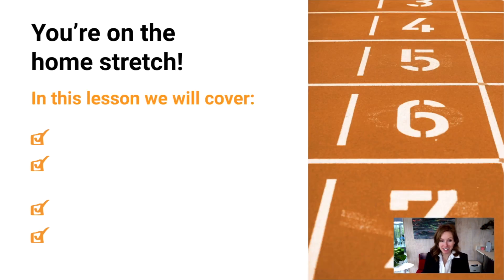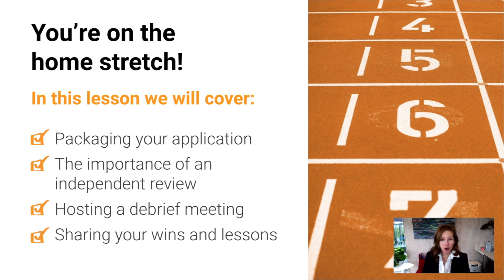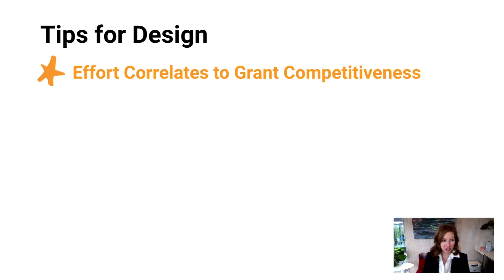You're on the homestretch, and in this lesson we're going to cover a couple of things: packaging your application and how you should do that, the importance of an independent review, how to host a debrief meeting, and how to share your wins and lessons learned.